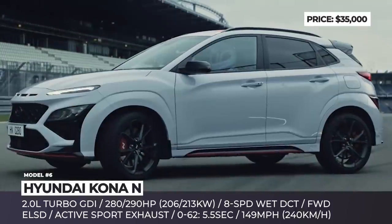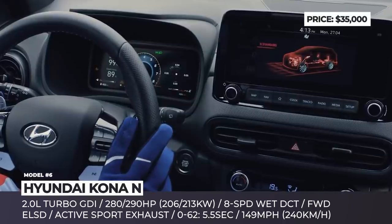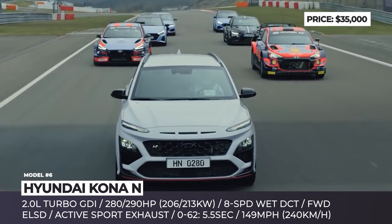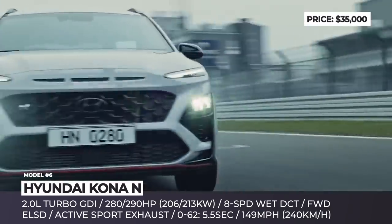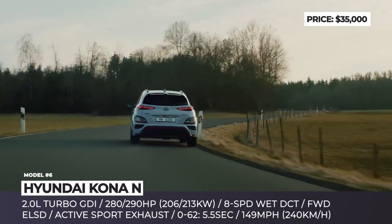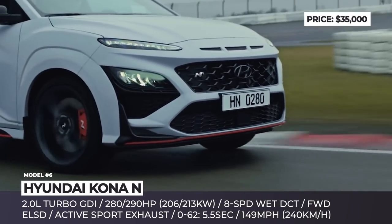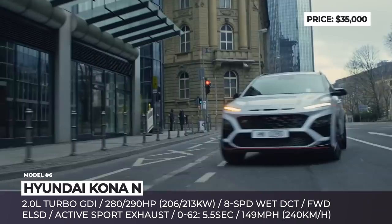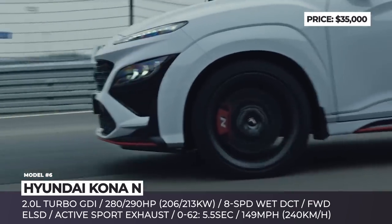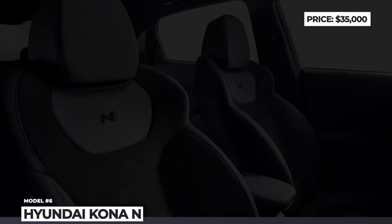Hyundai Kona N: After being released in a variety of drivetrain configurations from entry-level gasoline to all-electric, the Hyundai Kona crossover tries on a true performance guise. Exterior-wise it is distinguished by a blacked-out grille, larger air intakes, designed 19-inch wheels, and low-profile Pirelli tires. The model packs a 2.0-liter turbocharged engine paired with an 8-speed wet dual-clutch gearbox and front-wheel drive, offering 280 horsepower — or 290 for 20 seconds when you press the red NGS button on the steering wheel. There is also an electronic limited-slip differential, a dual-pipe active-sport exhaust, and a specially-tuned electronically-controlled suspension. The all-black interior is punctuated by contrasting stitching in N-brand signature performance blue, and the 10.3-inch infotainment provides track maps and lap-monitoring information.